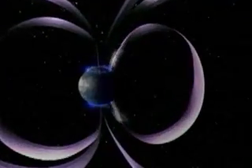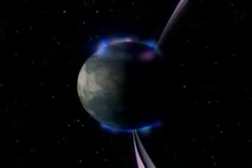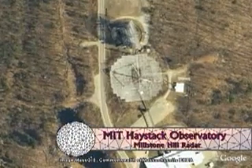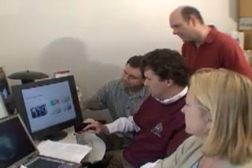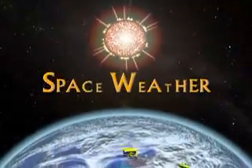When the storm front arrives at Earth, it energizes electrons and ions in our upper atmosphere. Out in the countryside near Boston, Massachusetts, scientists at MIT's Haystack Observatory study the geomagnetic storms triggered by solar outbursts. They're working to understand the effects on Earth's upper atmosphere when the Sun stirs up a little space weather.